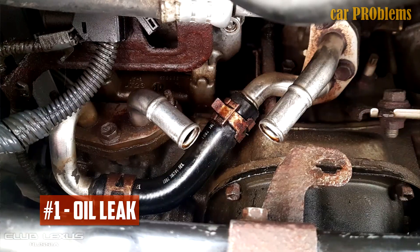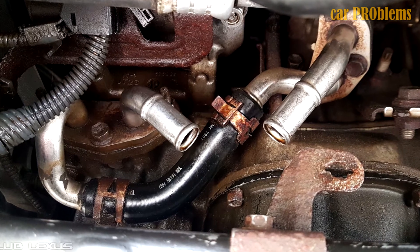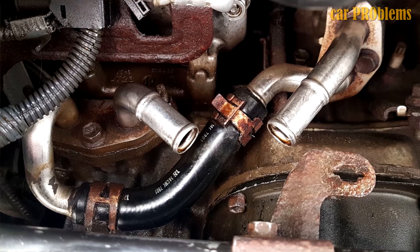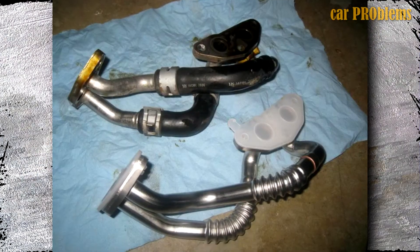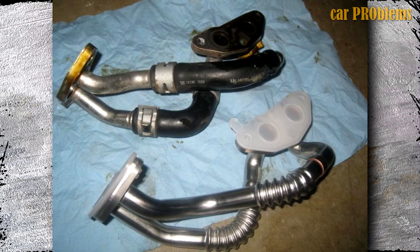Oil leak. For vehicles built with the 2GR-FE and 2GR-FSE engines until 2010, Toyota ran a recall campaign. The issue was an oil leak from the rubber hose feeding the VVTi lubrication system. That rubber component was changed by the manufacturer for a metal pipe.